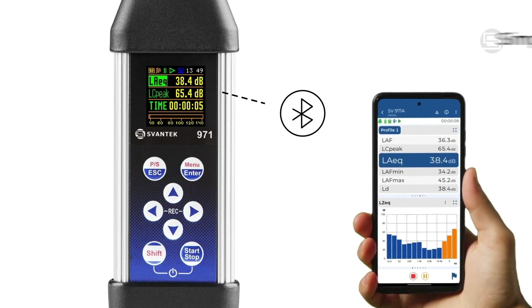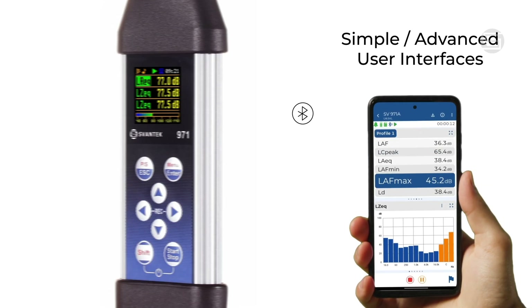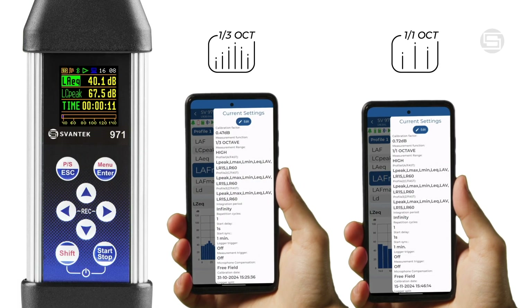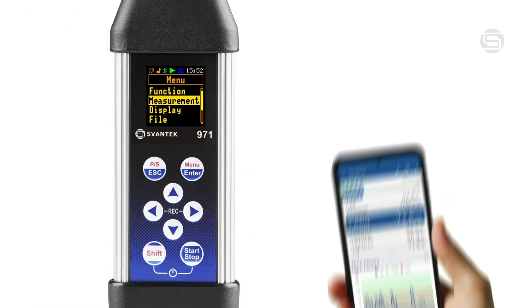The SV971A adapts to your needs with both simple and advanced user interfaces. It logs parameters such as LIC, peak, max, and min with A, B, C, and Z weightings, and offers statistics, one-octave or one-third octave analysis in real-time.